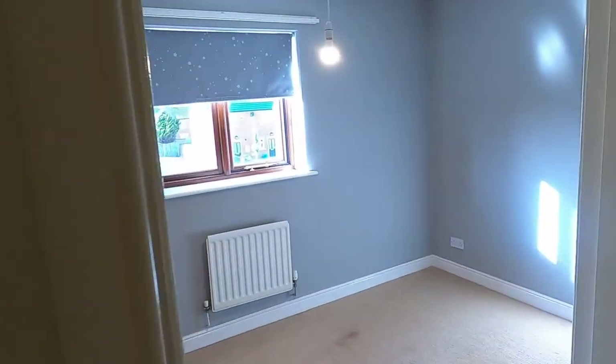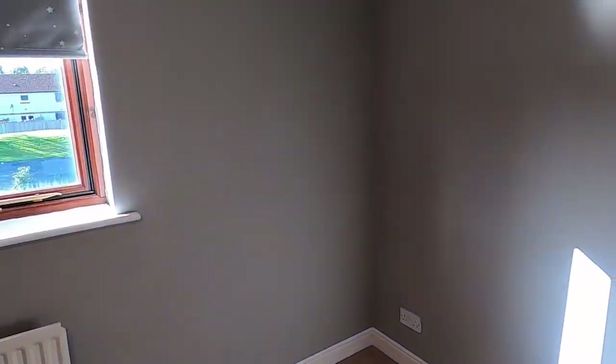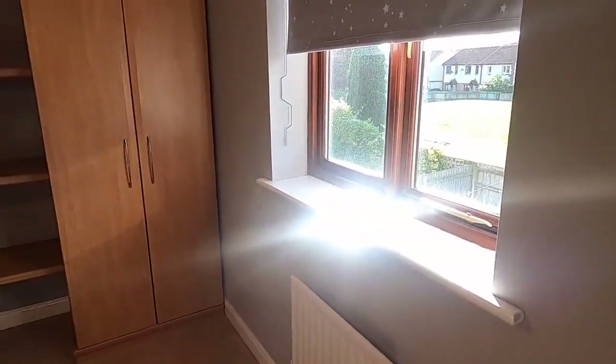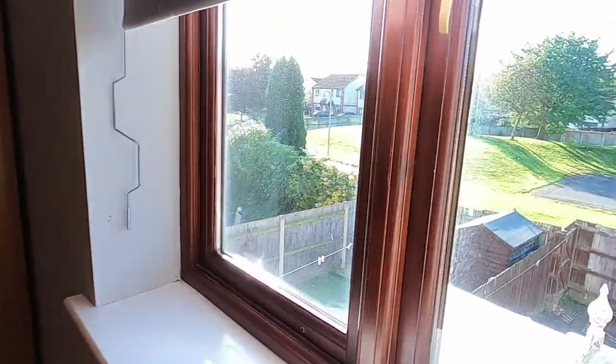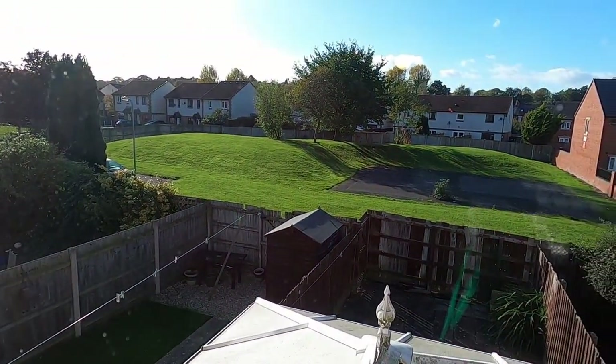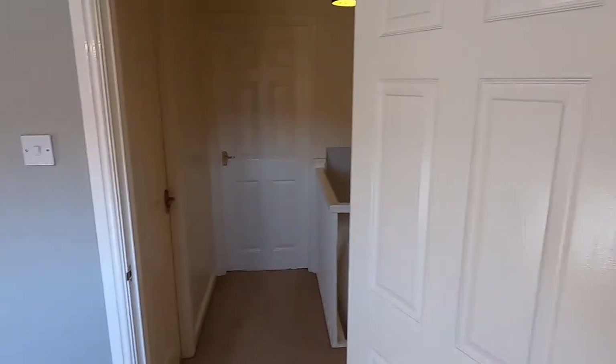At the rear of the property is the second bedroom, which has some built-in wardrobes and storage. There's a nice view over the back — it's an open view and not directly overlooked. That's the rest of the bedroom there.